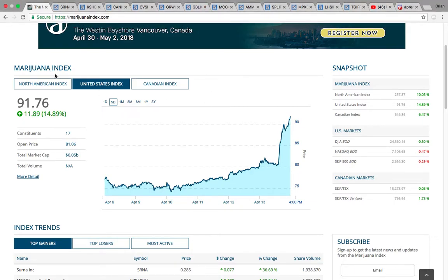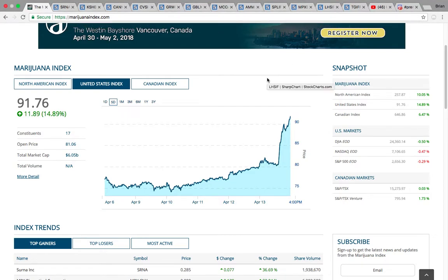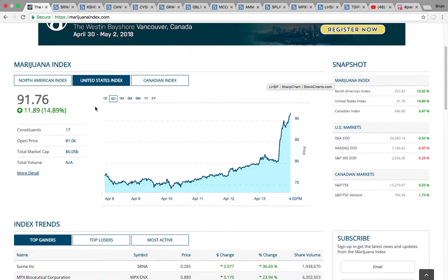Hi everybody, this is Osprey from MyChartCoach.com and in this video we're going to take a look at some more of the marijuana sector stocks that were in play on Friday. This is the marijuana index. The United States index was up 14%, or nearly 15%, on Friday. You can see here it had been cruising higher for a couple of days and then had the big parabolic push on Friday.